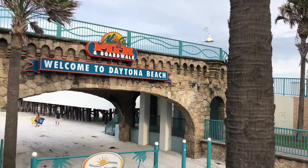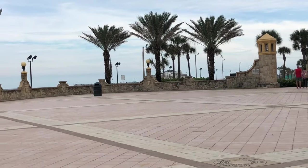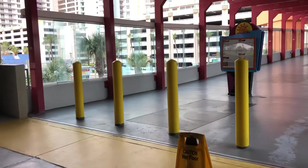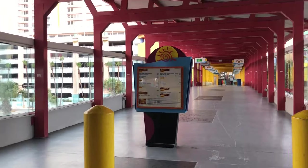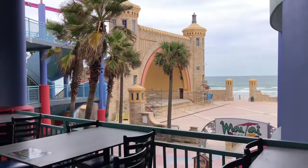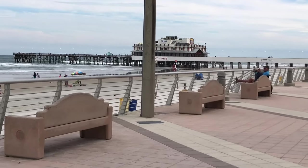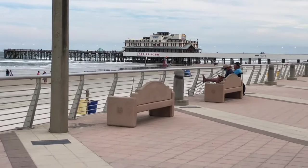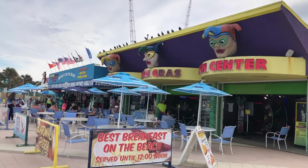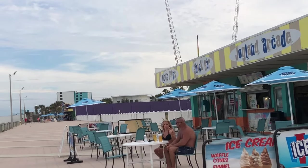Our number one favorite thing to do at Daytona Beach, Florida is the boardwalk and funnel cake. When we go to the Daytona Beach boardwalk, we always park at the parking garage right across the street from the Wyndham resort. You can take the sky bridge over to the part called the Ocean Walk, and from there you can walk past the Daytona Beach bandshell all the way down the boardwalk. There are wonderful oceanfront views to take in and a wonderful sea breeze.